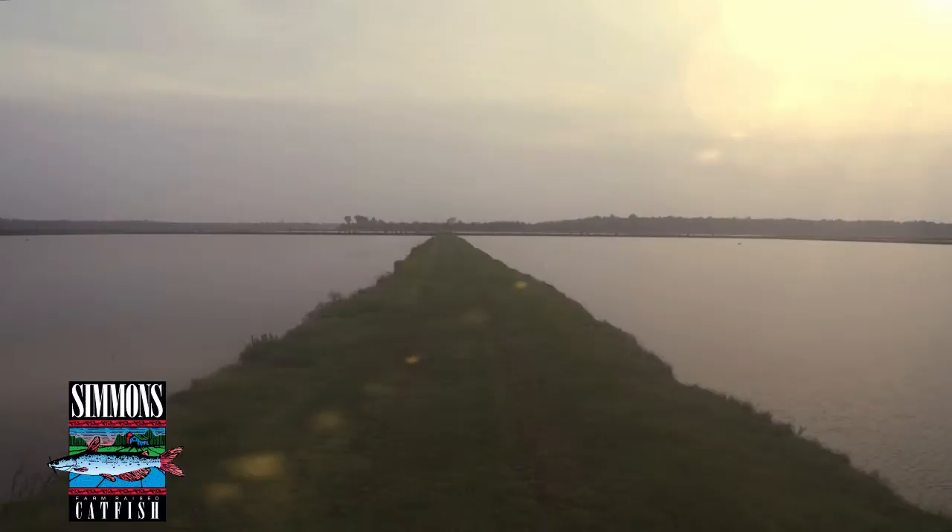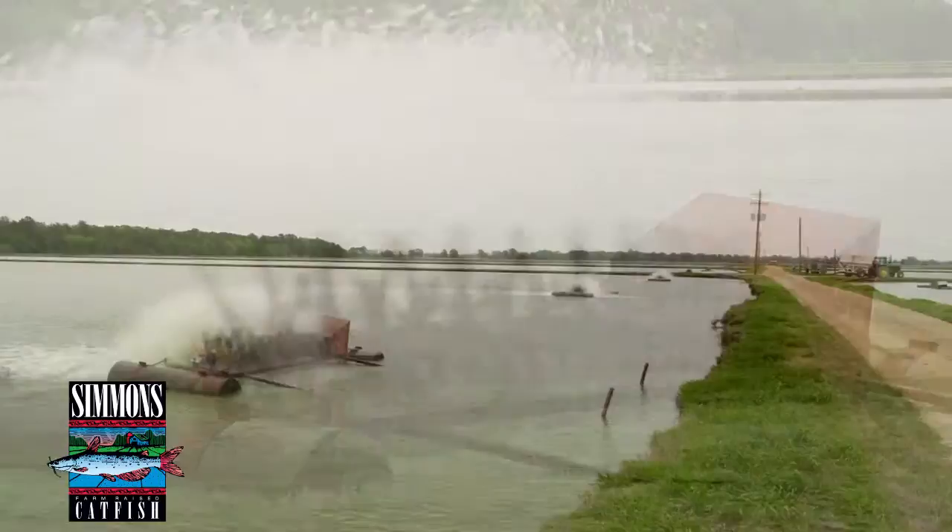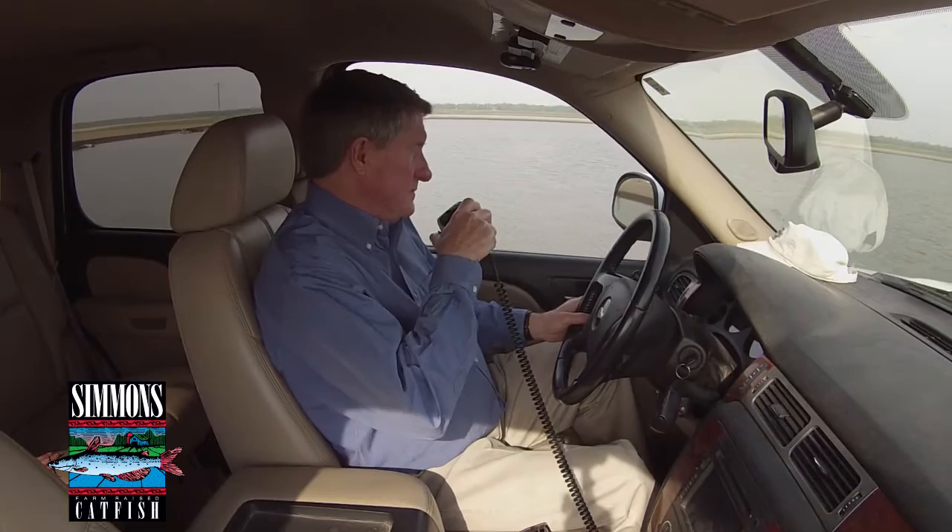Simmons' clay ponds are fed by alluvial aquifers found deep below the fertile soil of the Delta. The water is aerated and monitored continuously. And the story of Simmons quality begins right here, with pure, clean water. You've got to watch the levels of algae and the pH of the water and the water temperature and the ammonia.